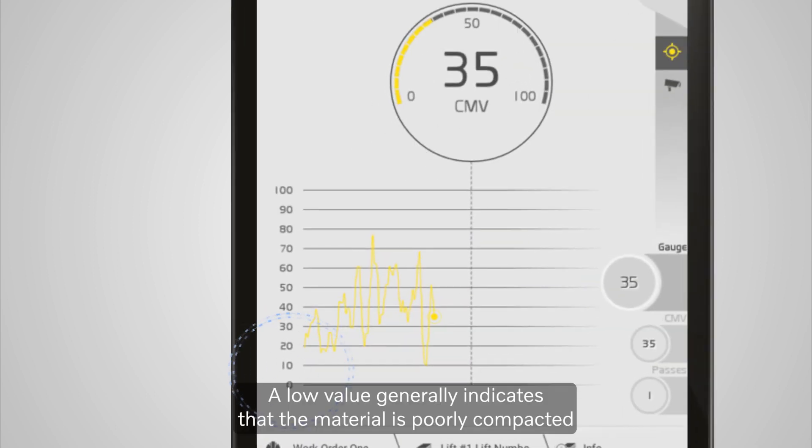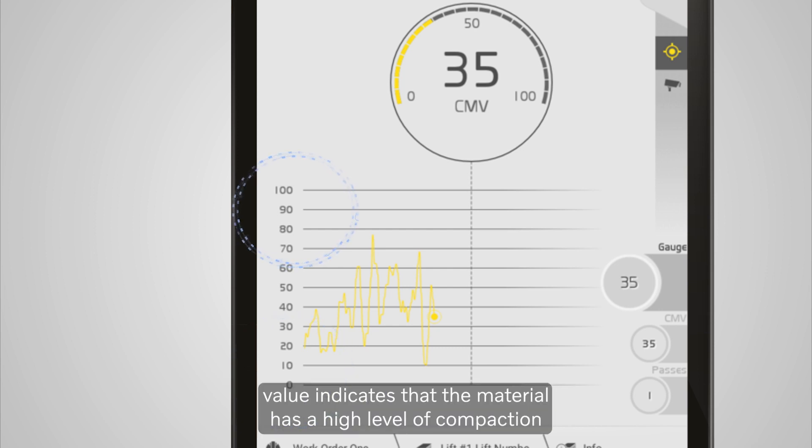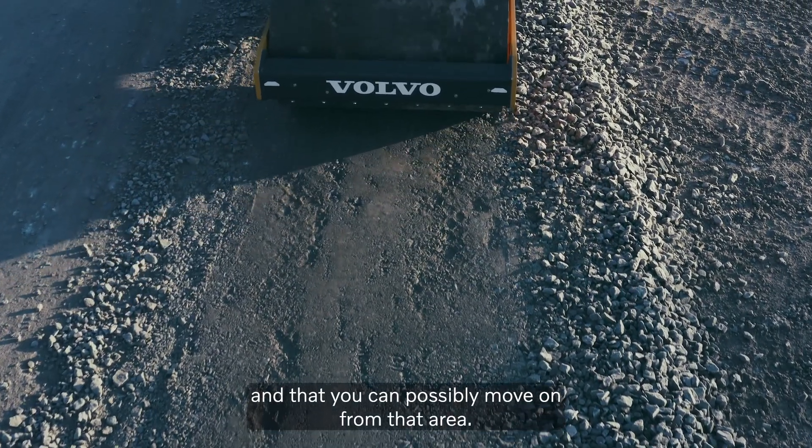A low value generally indicates that the material is poorly compacted and absorbing the impact, whilst a higher and more consistent value indicates that the material has a higher level of compaction and that you can possibly move on from that area.